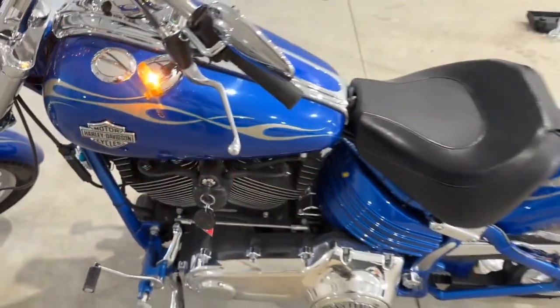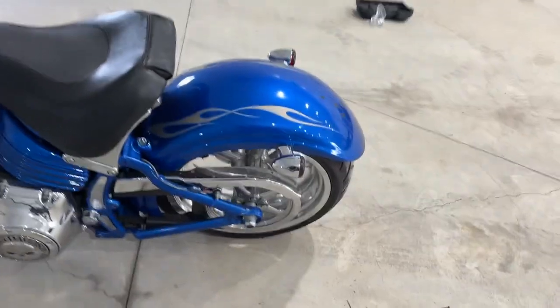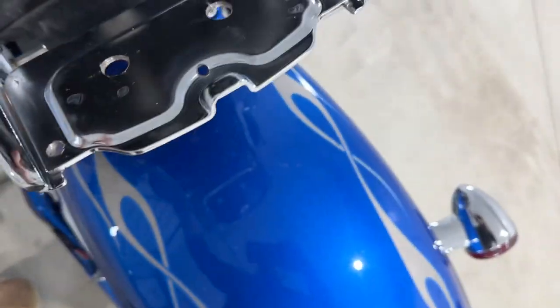There are some dings on the tank right here — that's the downfall to it, a couple chips — but I think that can be easily touched up. It has a beautiful paint job, it has that Rocker C seat that tucks away here, this folds up, and then that seat goes on there, so everything is there.